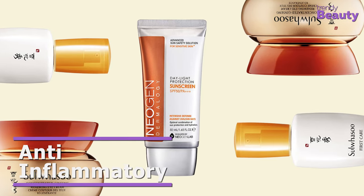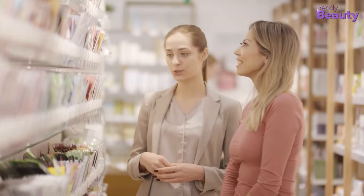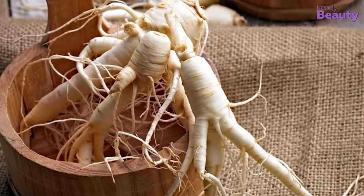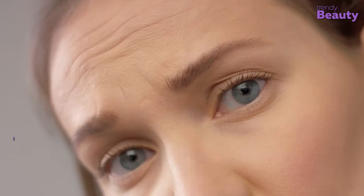Even in the present time, where Korean beauty standards have introduced us to sulfate- and paraben-free skincare, people with sensitive skin still have a tough time finding suitable products. Ginseng's anti-inflammatory and medicinal properties make it an excellent choice for sensitive skin, as it does not irritate the skin or cause breakouts due to inflammation.